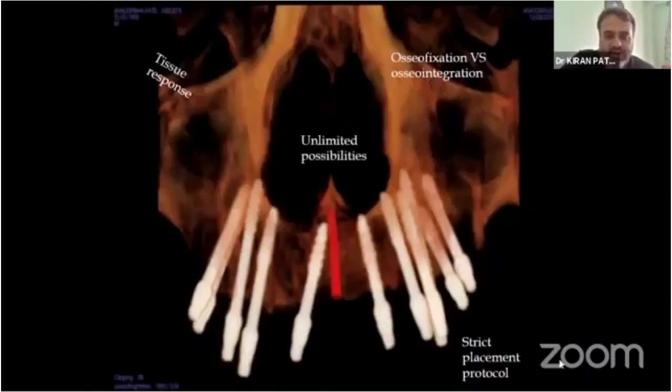In this presentation, I am going to show you the guidelines for how to place the biocortical screw properly into the cortical bone. I will show how tissue — both soft tissue and hard tissue — responds to the biocortical screw. I will also discuss osteofixation and osseointegration in the case of the biocortical screw. It has unlimited possibilities in treating patients requiring implant rehabilitation, and it has a strict placement protocol we will learn in the upcoming slides.